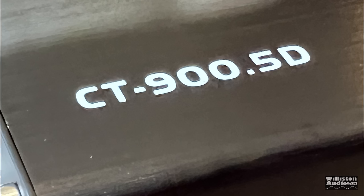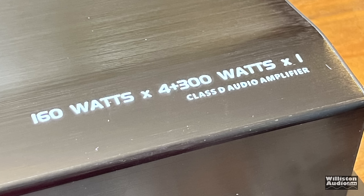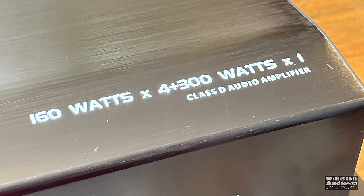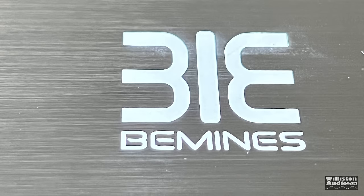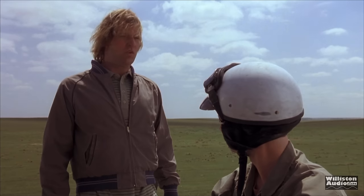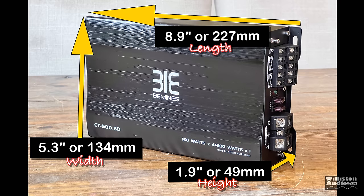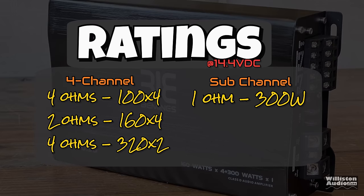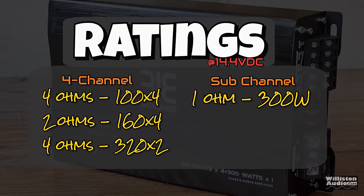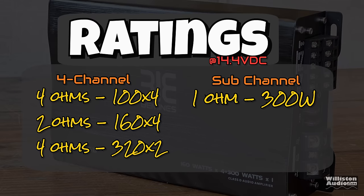The silk screening of the logos is not the best. The model is CT900.5D — also printed is 160 watts times 4, plus 300 watts by 1. Is that for real? The brand name is BeMinds. As far as dimensions go: 8.9 inches on the long side, 5.3 inches for the width, and 1.9 inches for the height. As far as ratings: 100 watts by 4 at 4 ohms, 160 by 4 at 2 ohms, 320 by 2 bridged at 4 ohms, and the sub channel is rated at 300 watts at 1 ohm.